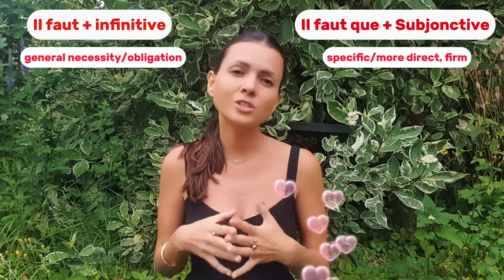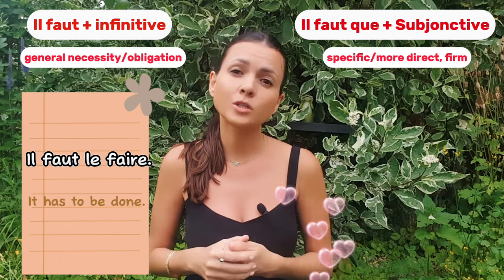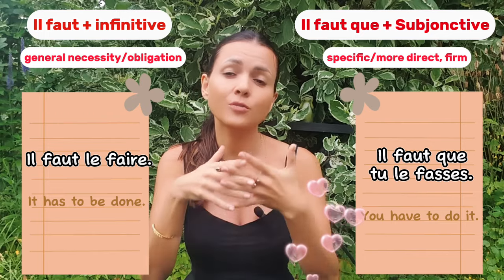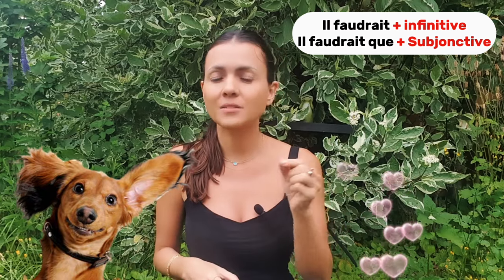So, to summarize: if you want to stay neutral and soft, you use 'il faut le faire.' If you want to be more direct and firm, you say 'il faut que tu le fasses.' Last but not least, there is one more option: 'il faudrait,' used as 'il faudrait' plus infinitive or 'il faudrait que' plus subjunctive.